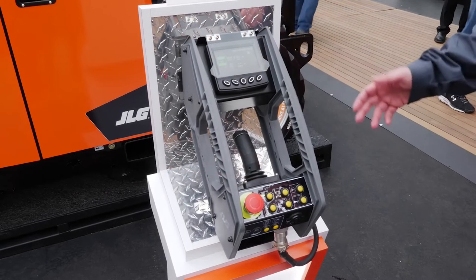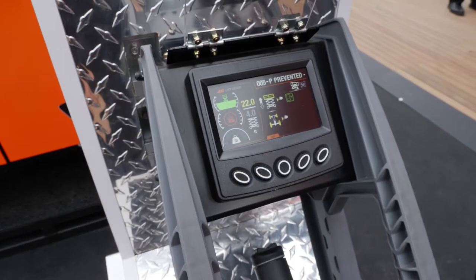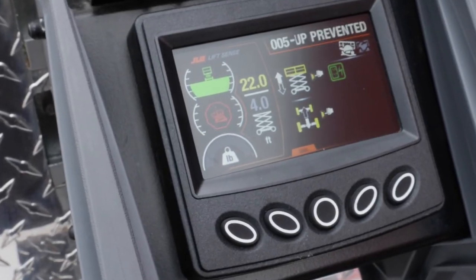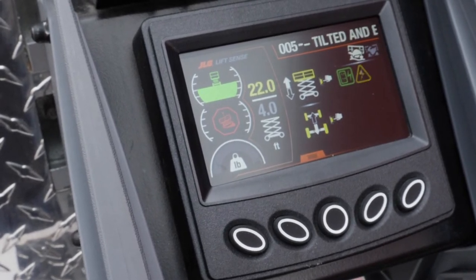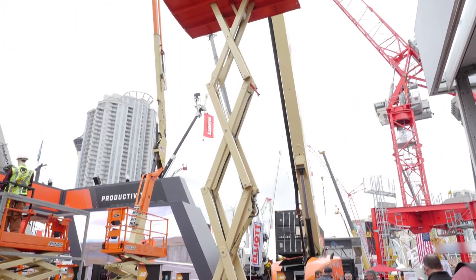These eight new models feature a brand new next-generation platform control box, which has the industry's first LCD display on a scissor lift platform control box. It also has technologies like Lift Sense, that looks at the tilt and weight and varies the maximum height according to those different parameters. This technology will make operators more productive, giving them a bigger working envelope to get their job done.